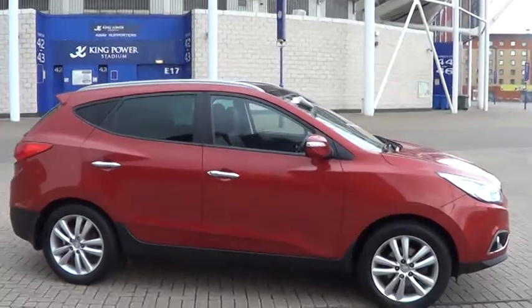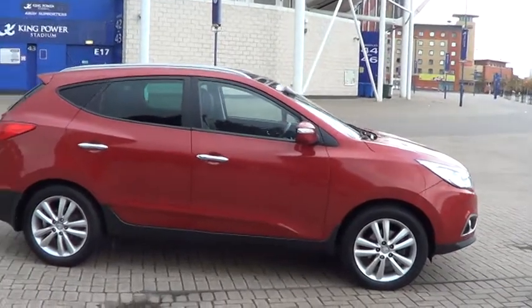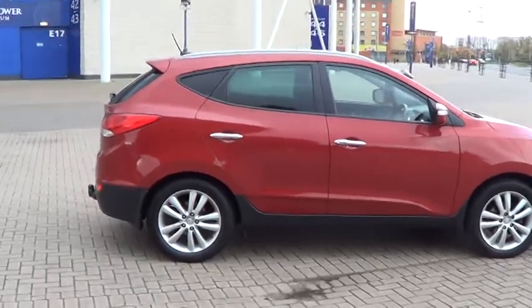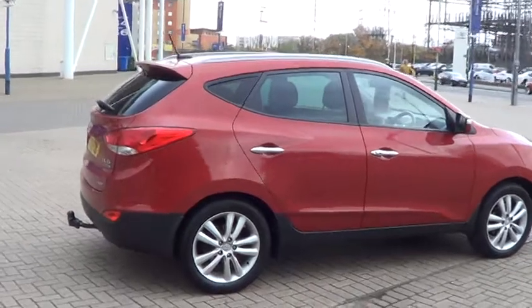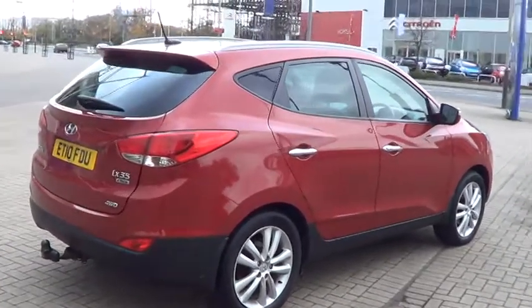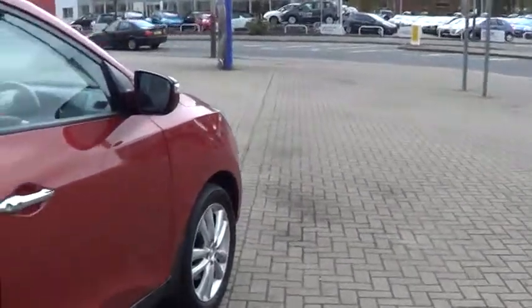It comes standard with 18-inch alloy wheels, air conditioning, remote locking, half leather trim, and this one also has a full media pack which includes full map satellite navigation. This also comes with heated seats, a 6-speed gearbox, and a multifunction steering wheel.